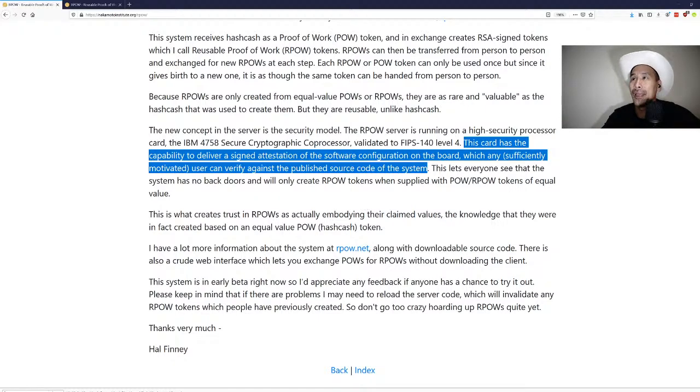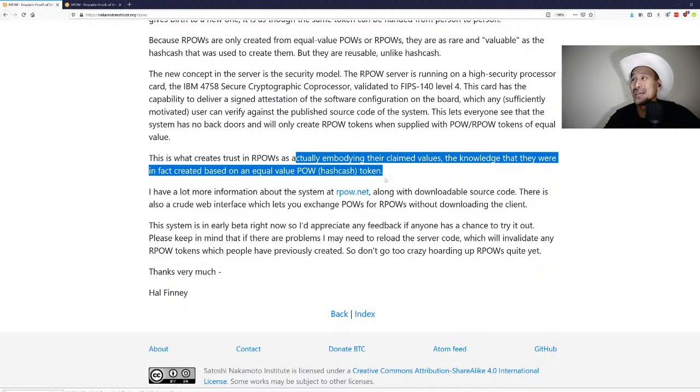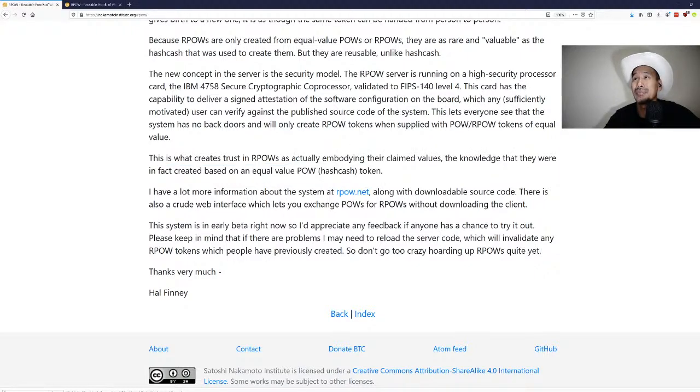What creates trust in RPOWs as actually embodying their claimed values is the knowledge that they were created based on an equal POW hashcash token. After certification, it gives you an RSA-certified receipt you can trade for goods and services. The idea is to have some sort of peer-to-peer cash, though this version still has a central authority.